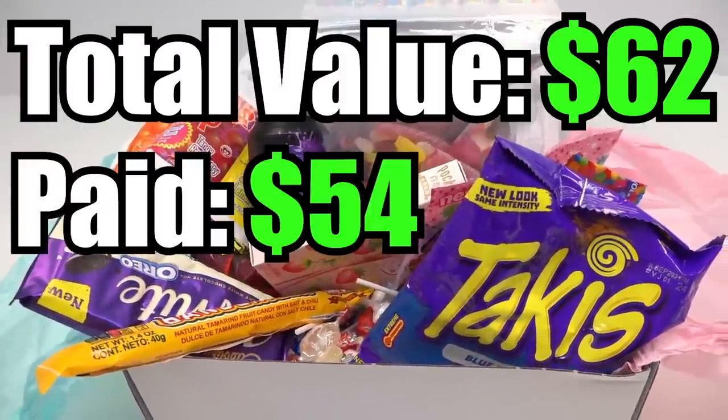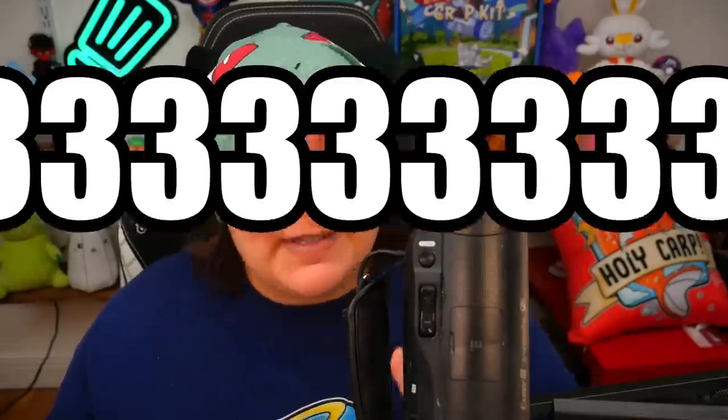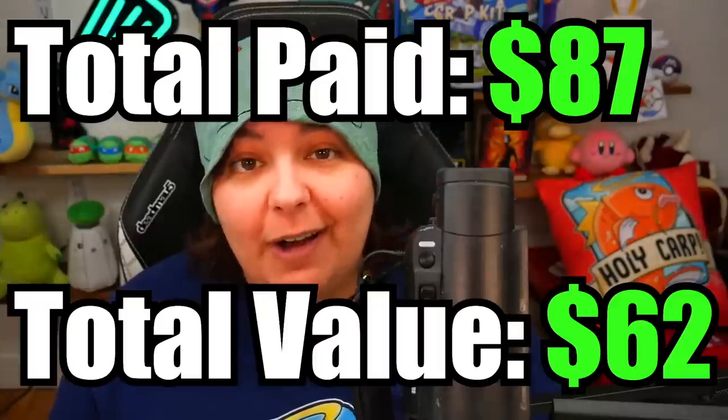We paid $54, which means there's an $8 saving — which doesn't seem like much, especially because I paid $100 in shipping. I know shipping is not up to the vendor, but it is part of the cost price. Dividing the shipping across three mystery boxes means each box adds $33.33 in shipping, bringing this box to a total of $87 against a value of $62 — so we are negative in value. And I also paid $65 in customs, making this package a nightmare.